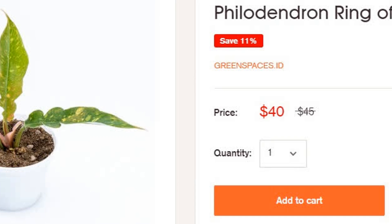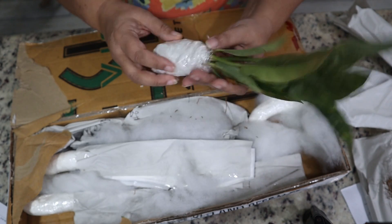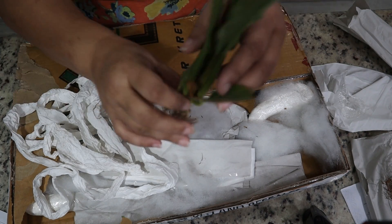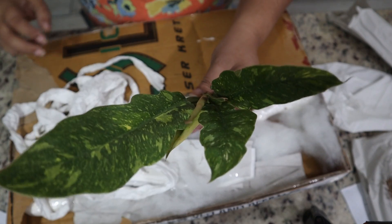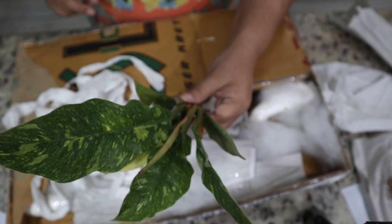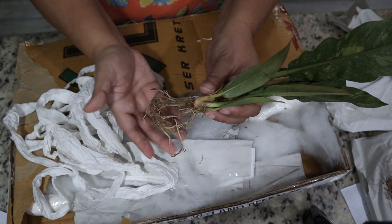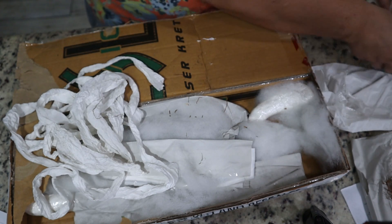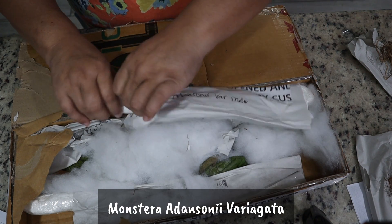This one is the Philodendron Ring of Fire variegated — $40 on their website. I have very high hopes for this plant because this one looks so much better than the last Ring of Fire I got, and those roots look wonderful.